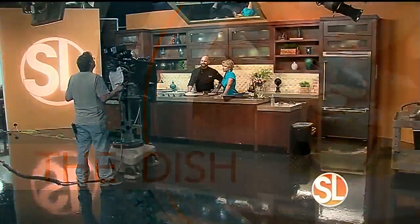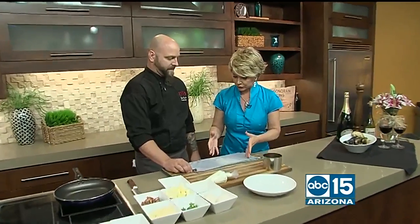EVO Restaurant in Scottsdale — we have Chef Stephen Fowler in our kitchen this morning. Now we're making ravioli and raviolo. Raviolo is a bigger ravioli; ravioli is the little guys. This is one big one. He's going to show us how to make it, but we've got to start with the pasta first.